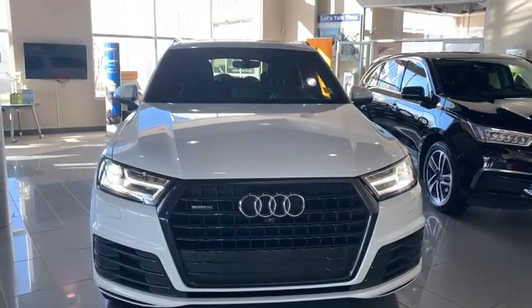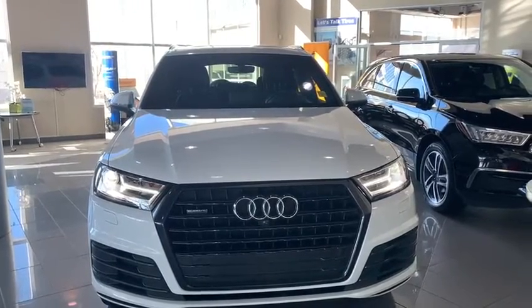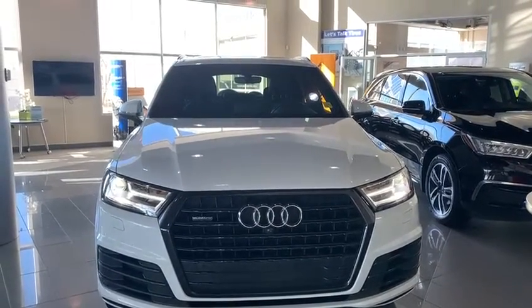Hi everyone, this is Samantha from Southview Acura. I just want to thank you so much for your interest in the Audi Q7 that we have here and I just wanted to give you a quick little tour of it.